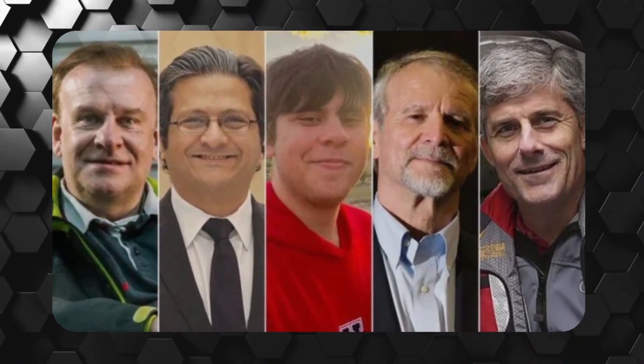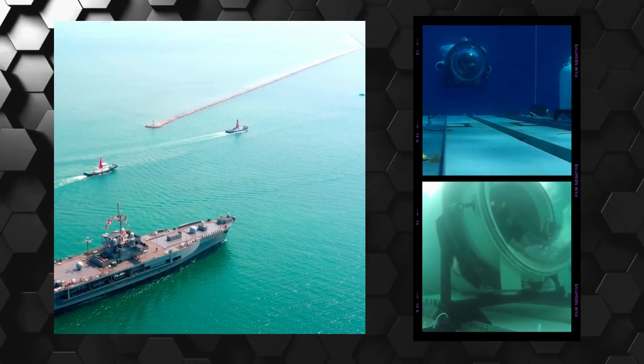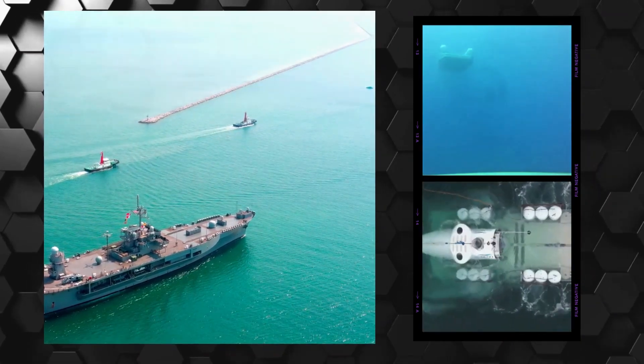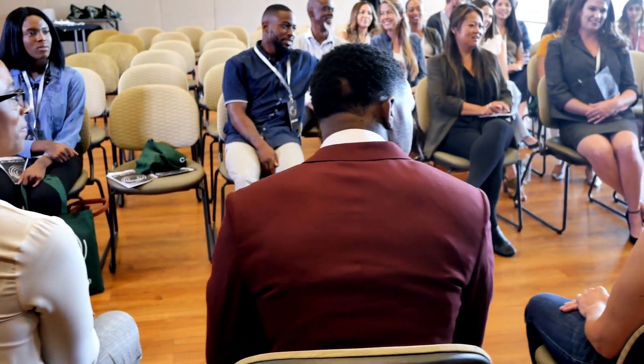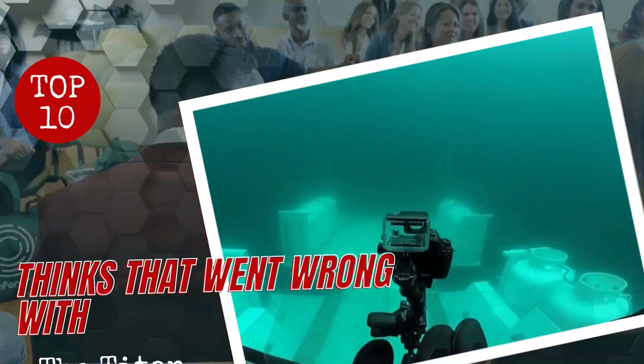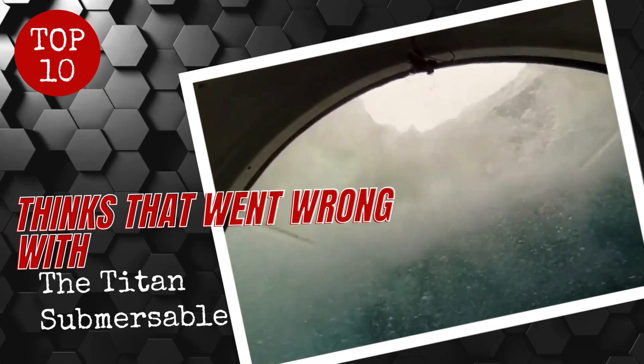On board were five individuals, including the founder of the company. Despite an intense search covering over 19,000 square miles, there was still no trace of the missing Titan submersible. The fate of those on board remains uncertain, leaving us wondering what could have possibly led to their disappearance. Today we're going to review the top 10 things that went wrong with the Titan submersible.